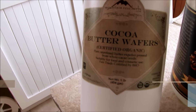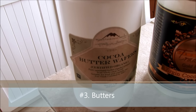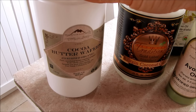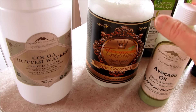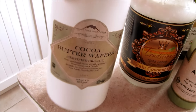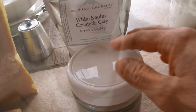Next up is butters. I prefer cocoa butter, but you can also use shea butter. Butters sort of act between the wax and the oils — they add some texture and thickness to your cosmetic products, not quite as hard as the wax and a little bit harder than the solid oils. So oftentimes you'll want to have some sort of butter, whether it's cocoa butter wafers or shea butter.